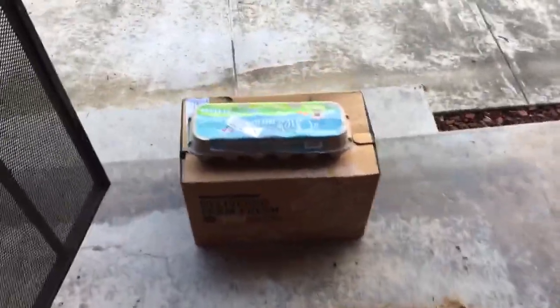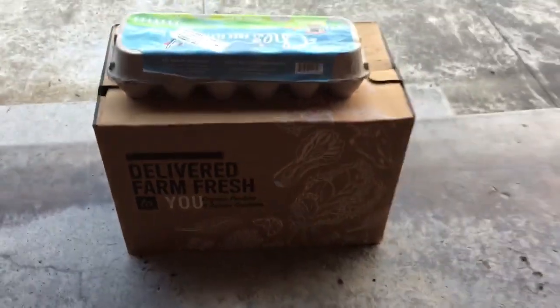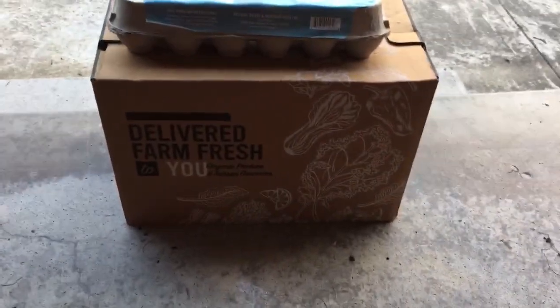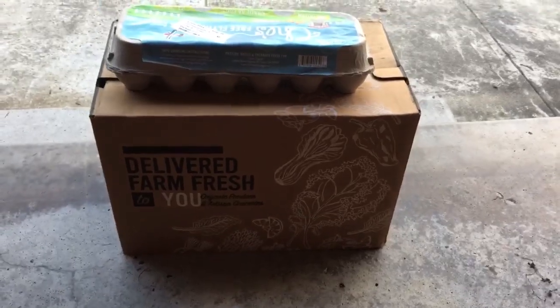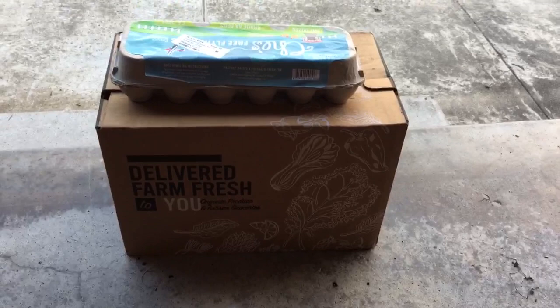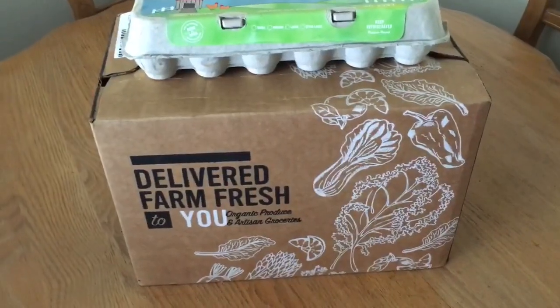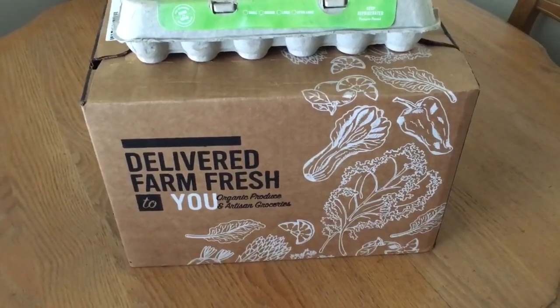Good morning everybody. Came to my door this morning and I see that my CSA box — my first one — is here. With all the food shortages and supply chain issues, I decided I was going to sign up for this. I'm going to bring it inside, unbox it, and show you what we got.